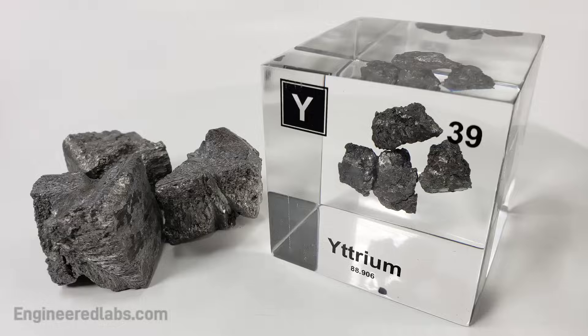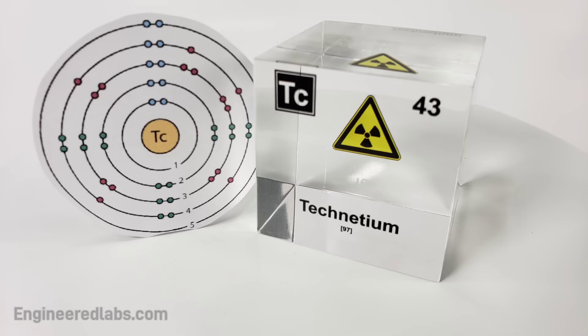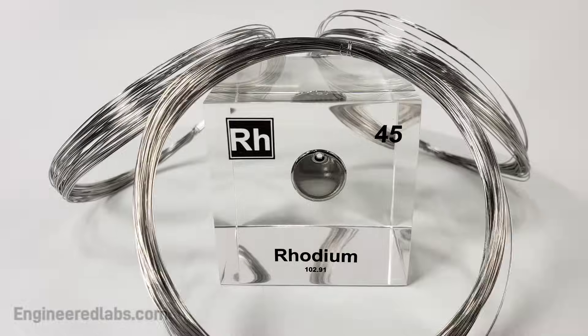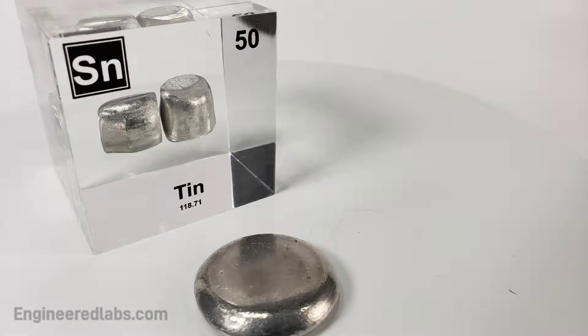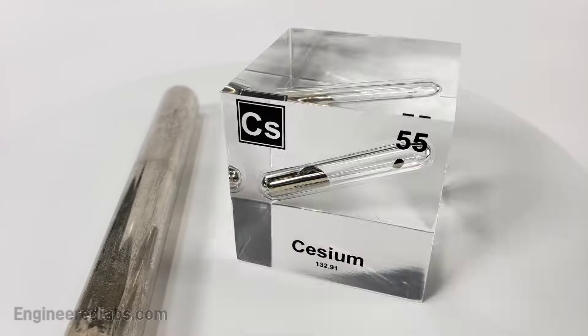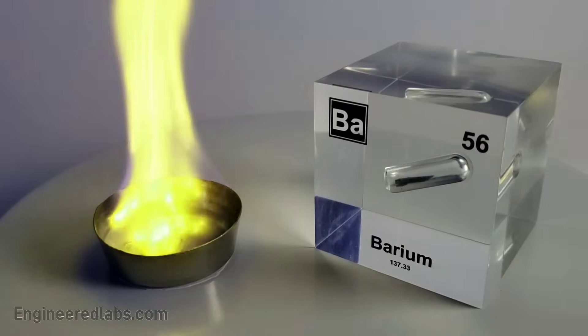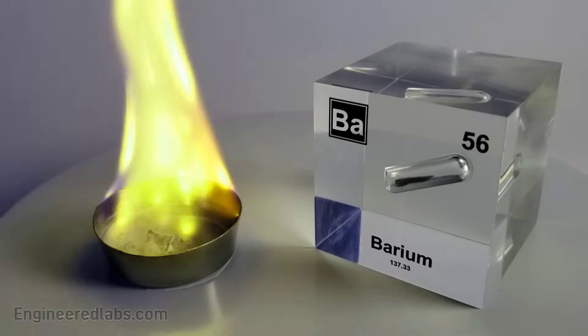Rubidium and strontium, then yttrium, zirconium, niobium, molybdenum, technetium, ruthenium, rhodium, palladium, silverware, then cadmium, and indium, tin, antimony, and tellurium, and iodine, and xenon, and then cesium, and barium is 56.